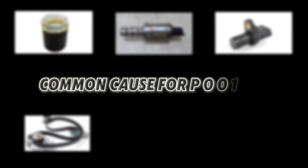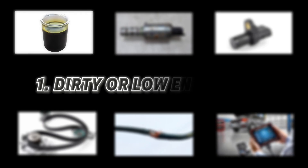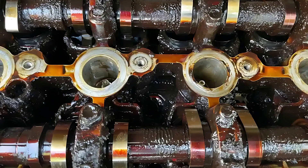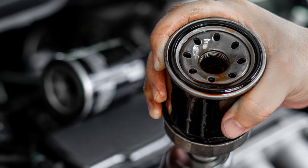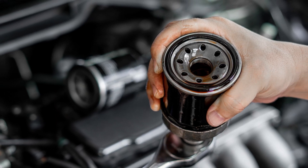Common cause for P0014 number one: dirty or low engine oil. Sludge buildup can affect the variable valve timing (VVT) system. Ensure oil levels are correct, and change the oil and filter if dirty or sludgy. Use the manufacturer-recommended oil viscosity.